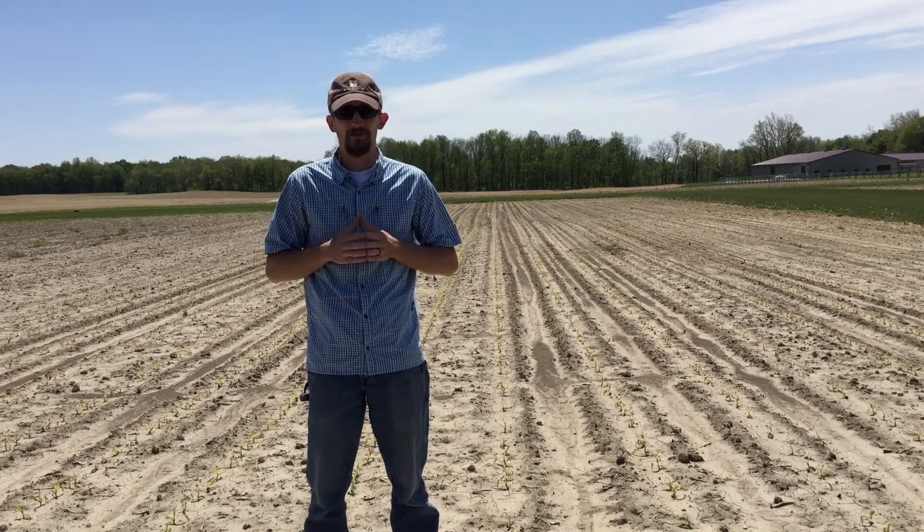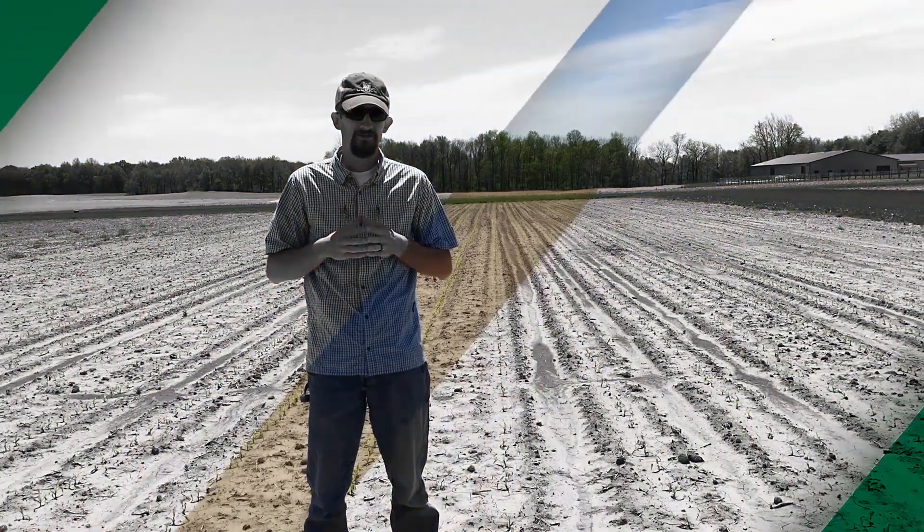If you have any questions, feel free to comment below or use the hashtag AskPFR and we'll get back with you as soon as we can. Again, I'm Travis Burnett, Practical Farm Research Agronomist with Beck's Hybrids.